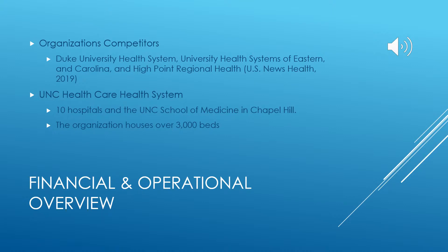UNC Healthcare System is ranked number three in the list of best hospitals in North Carolina by US News. The number one healthcare system was Duke University Health System, which is a direct competitor of UNC. Other competitors include University Health Systems of Eastern Carolina and High Point Regional Health. The UNC healthcare system consists of 10 hospitals across the state, the UNC School of Medicine in Chapel Hill, and over 3,000 beds.